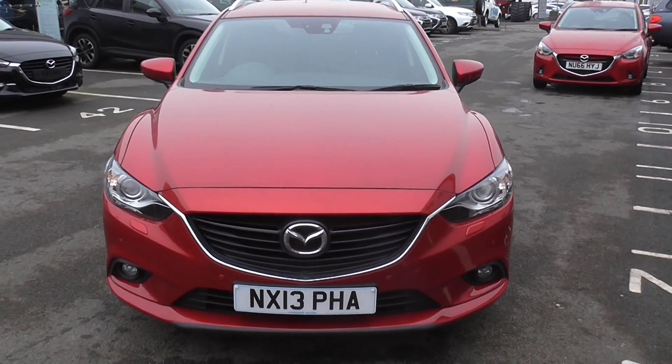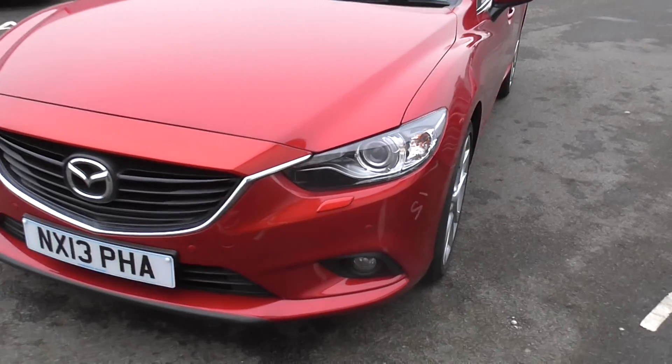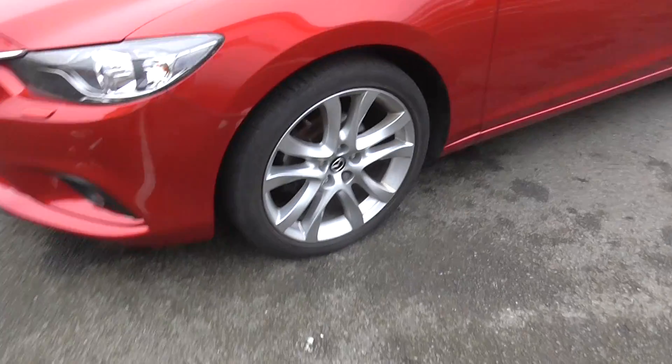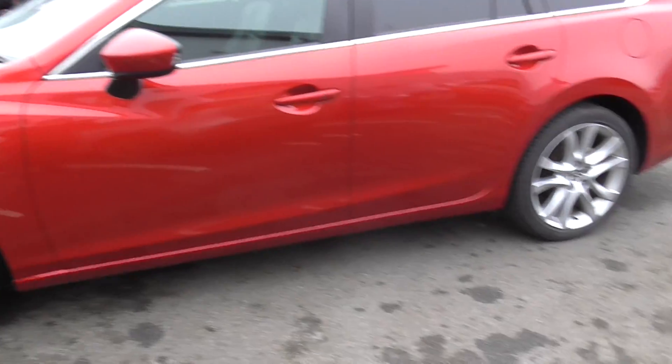The car is a 2013 model, finished in Soul Red metallic paint, has Bi-Xenon headlights and LED daytime running lights as well as fog lights, and stylish 19-inch alloy wheels with low-profile tyres to give it that sporty look.